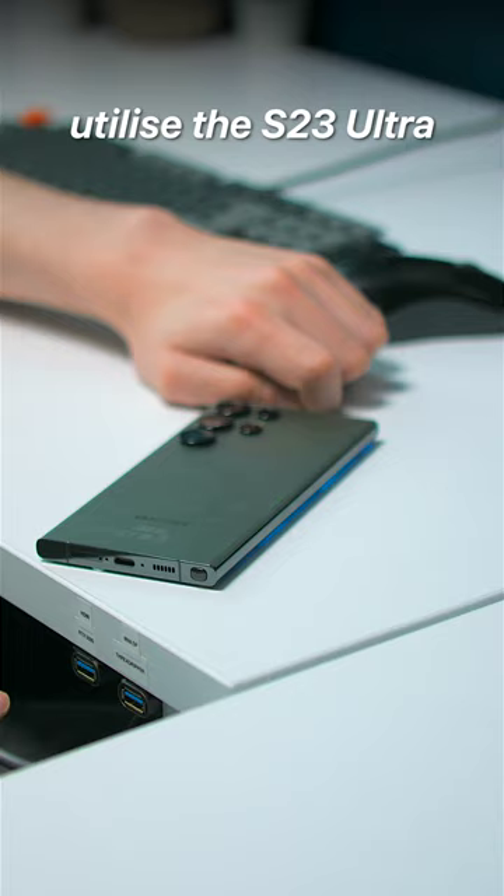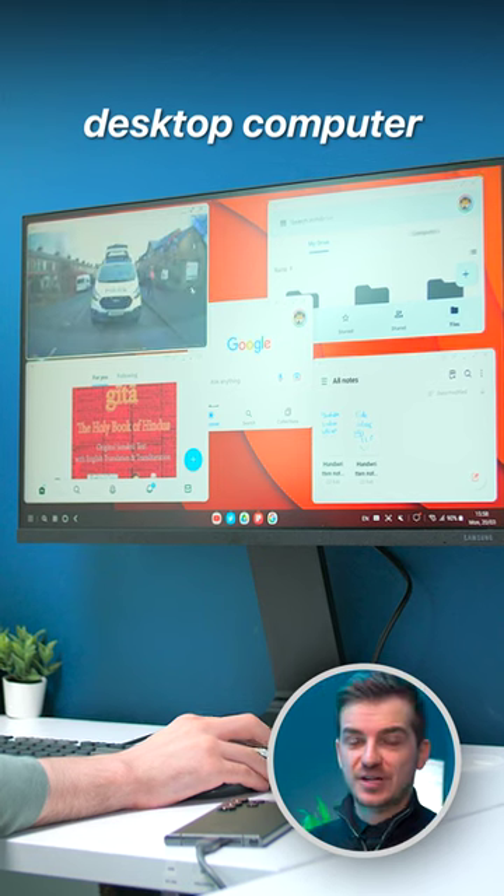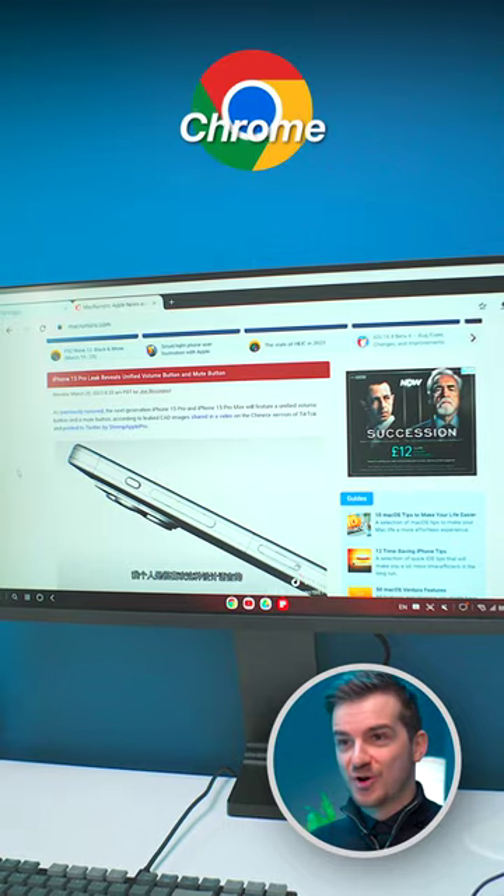4. DeX. Power users can utilize the S23 Ultra to connect to a monitor, keyboard, and mouse and turn it into a full desktop computer capable of running the full versions of Chrome and Office.